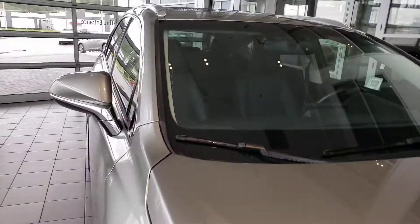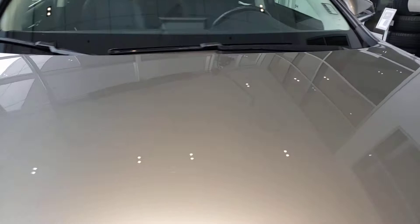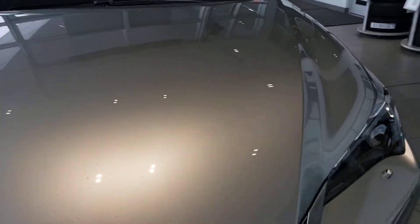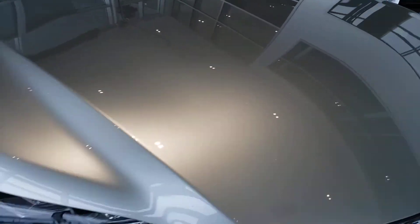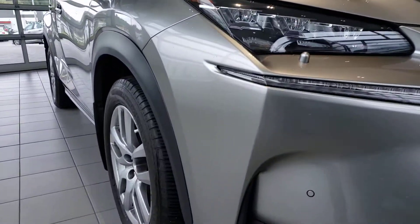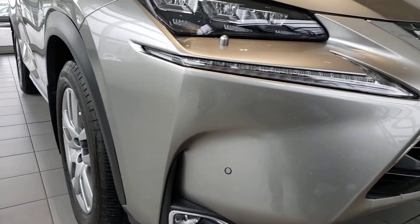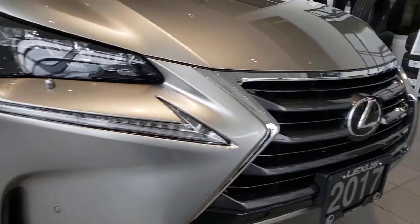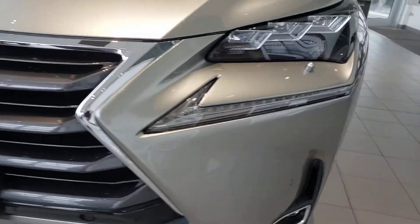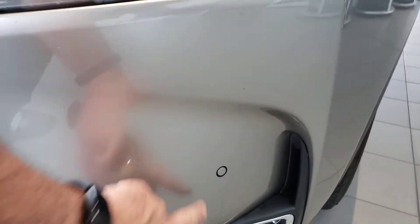Starting with the windshield — no cracks or chips. Coming down the hood, this is the Atomic Silver color; in some lights it looks a little champagne-y, and in others it looks like a dark silver — really nice. The triple LED beam headlights look really sharp and provide lots of safe light for driving at night. The Lexus grille emblem looks great, and these are your parking sensors here, which will beep if you get too close to anything on the front or rear of the vehicle.